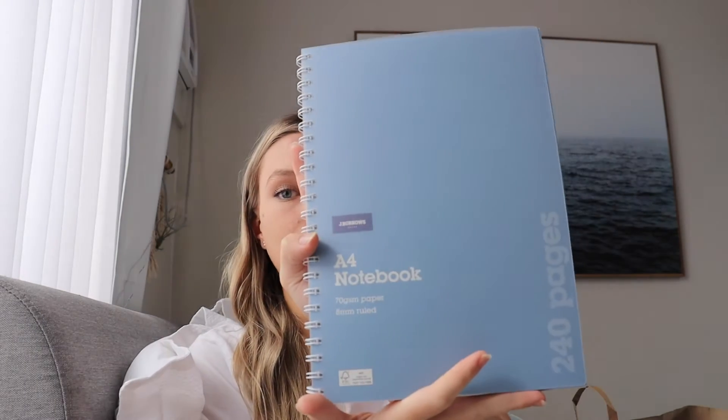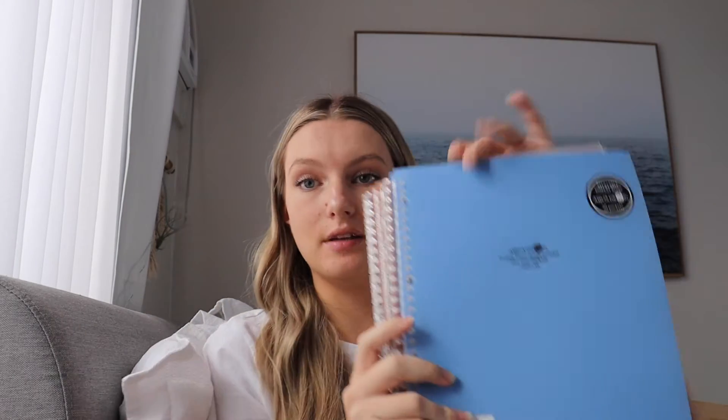In the new Officeworks bag, first of all I have this A4 notebook. I love having these because I'll take it to every single class — if I have to take notes, I'll use this book. It's really handy because if I forget my main book for a subject like English, I've got this as a spare. I got it in a nice light blue color.